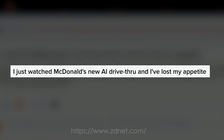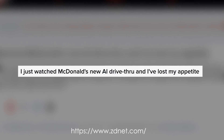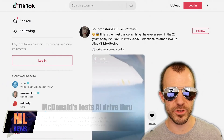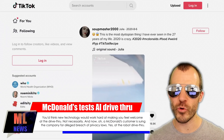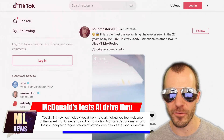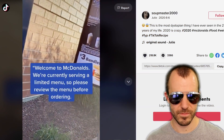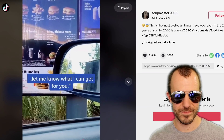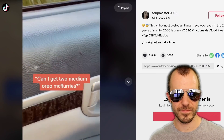ZD Net writes: 'I just watched McDonald's new AI drive-through, and I've lost my appetite.' Apparently a TikTok by user SoupMaster2000 is going around showing what the new automated drive-through machines at McDonald's are capable of. The machine says: 'Welcome to McDonald's, we're currently serving a limited menu, so please review the menu before ordering. Let me know what I can get for you.' Customer: 'Can I get two medium Oreo McFlurries?' Machine: 'All right, would you like anything else?' Customer: 'That's it.' Machine: 'Okay, your total will be $6.58, please go forward.'